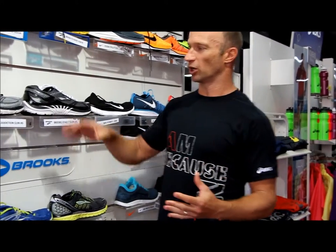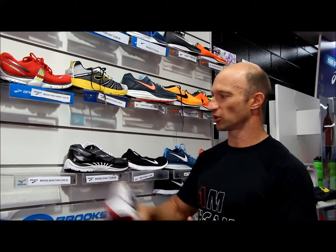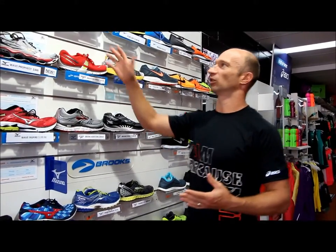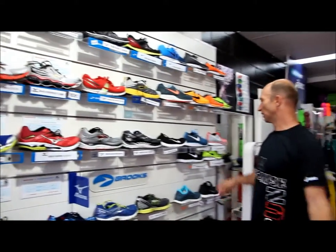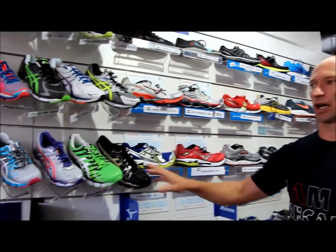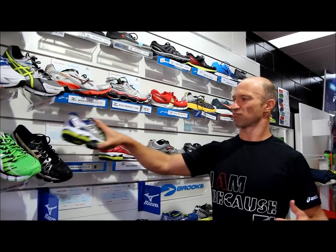A lot of the questions asked these days relate to things like support — do I need a maximum support shoe such as the Brooks Addiction? I'd like to try a low profile shoe like the Brooks Pure Cadence. What's all this foot activation about, something like the Mizuno? What's barefoot running, such as a Nike Free? I've heard that DNA cushioning is very good, which is in the Brooks key model shoes. What's gel and how does that help with cushioning, such as in the ASICS shoes? And what's a wave plate, which is in a Mizuno shoe?